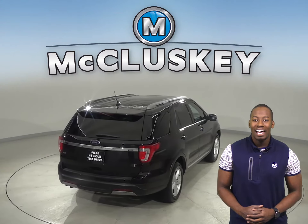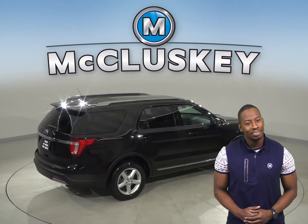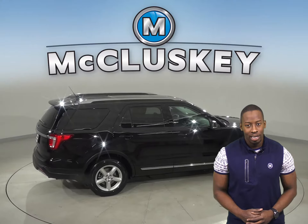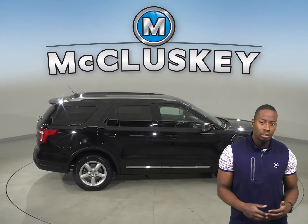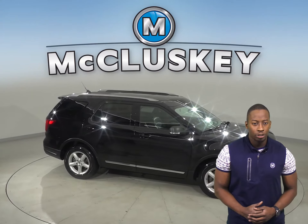This Ford Explorer has a dual panoramic moonroof, remote vehicle start, and steering wheel controls. The steering wheel, as well as the leather seats, have the ability to be heated for added comfort during colder weather.